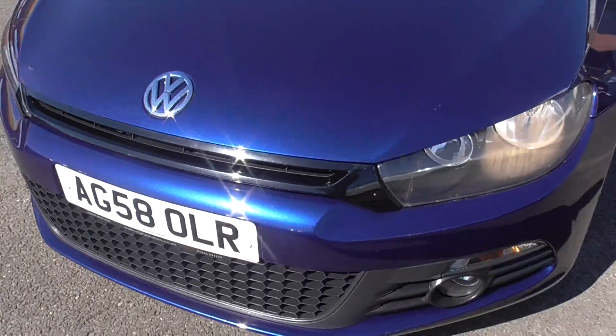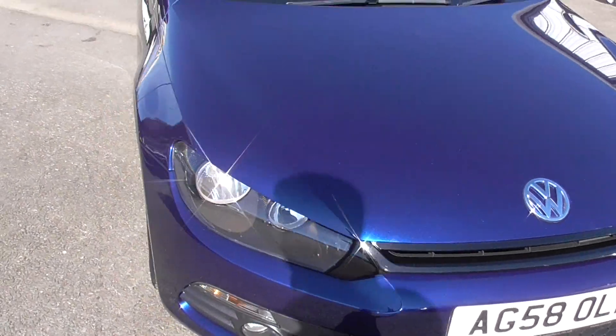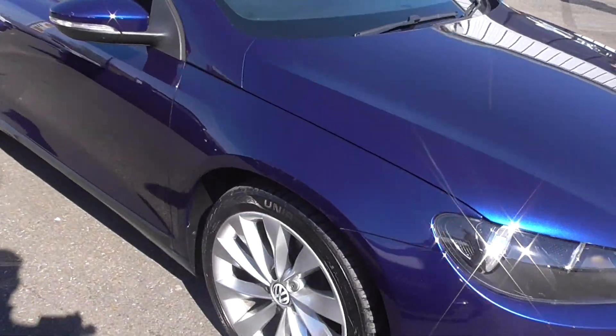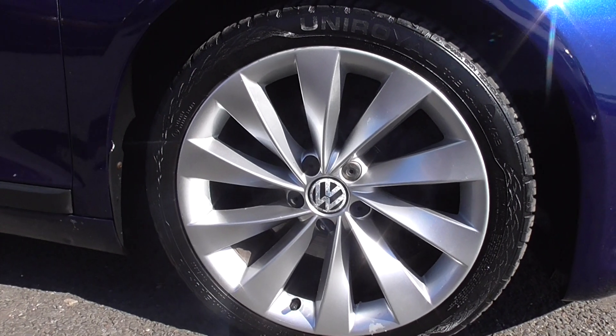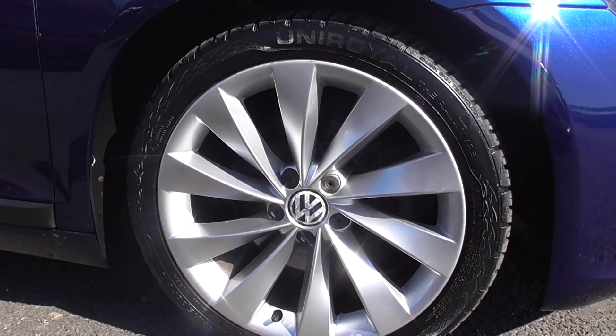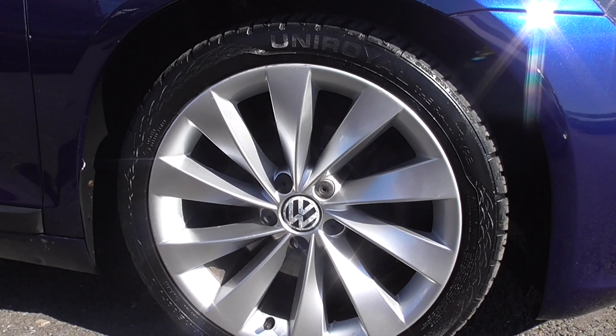Starting at the front bumper first of all, that's all in nice condition — not riddled with stone chips. The same goes for the bonnet. Obviously it is a 2008, so you will find the odd few marks here and there.